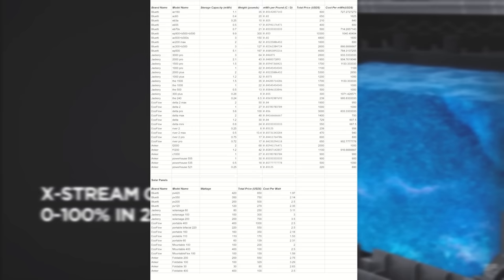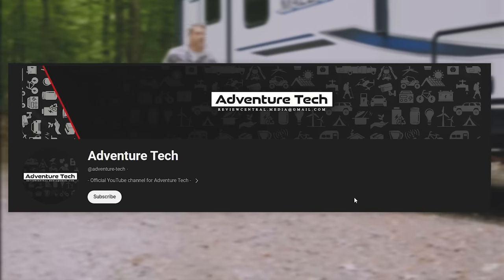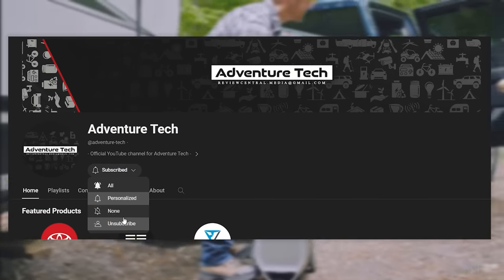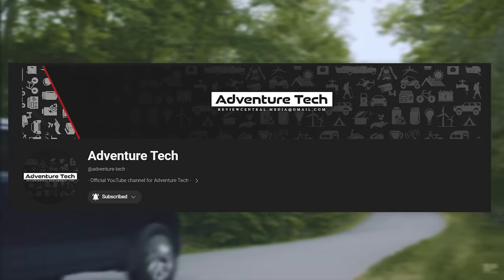This data sheet took hours and hours to put together — I really hope it helps you out. On this channel, I'm always putting in hard work to save you time and money. I never use AI or anything like that to create my content — 100% hard work. So please click the thumbs up, leave a comment, subscribe, and most importantly click the bell icon to see new videos when I post.